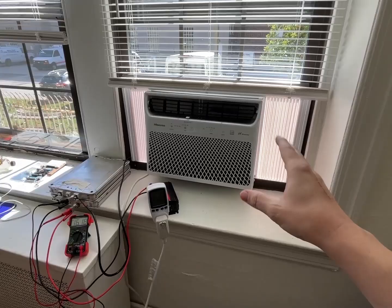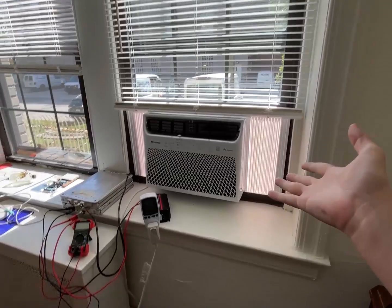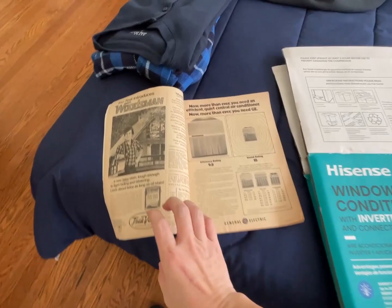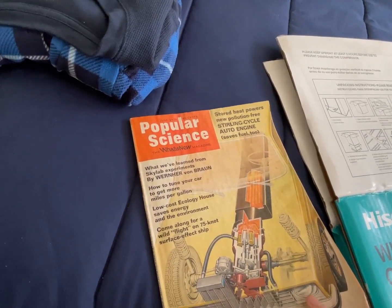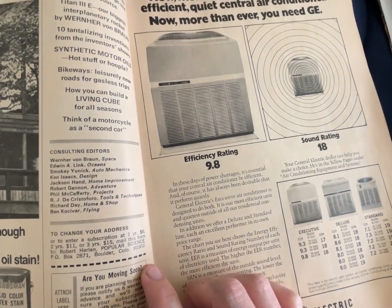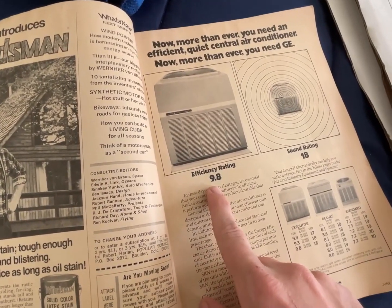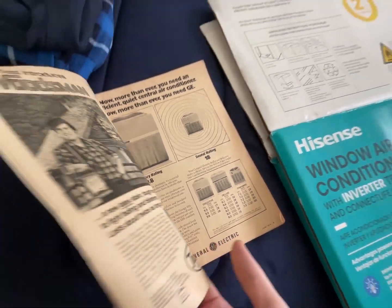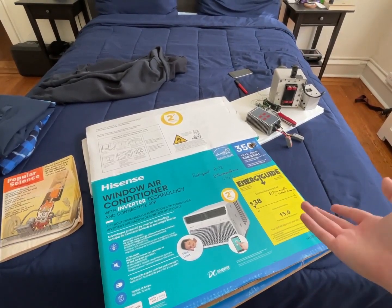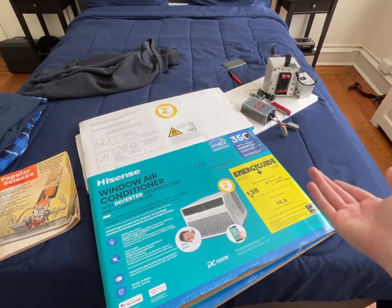I actually agonized over this quite a bit, because whenever we were having to buy an air conditioner, there was a bunch of different ones. As the Popular Science magazine from June 1974 says, in these days of power shortages, it's essential that your central air conditioner be efficient. Back then, the height of efficiency was an EER rating of 9.8, and the average had a 7.2. Nowadays, it doesn't seem like things have really progressed that much — you have a lot of air conditioners that are like an EER rating of 11 or 12 at Home Depot or Lowe's.